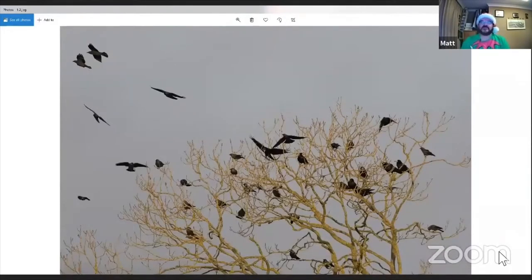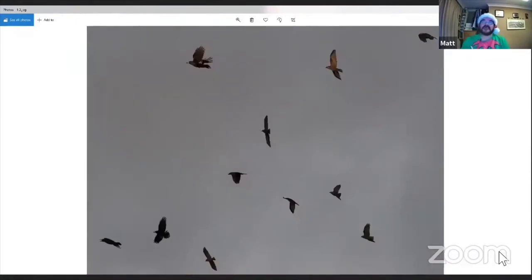Just a closer view of the same scene. Again you can see the difference in size and structure between the birds — examples of jackdaw and rook in flight. You've got rook on the left of the screen, three birds on the left, and the rest on screen are jackdaws. You can see they're much shorter-winged, much smaller birds, with a completely different flight profile.